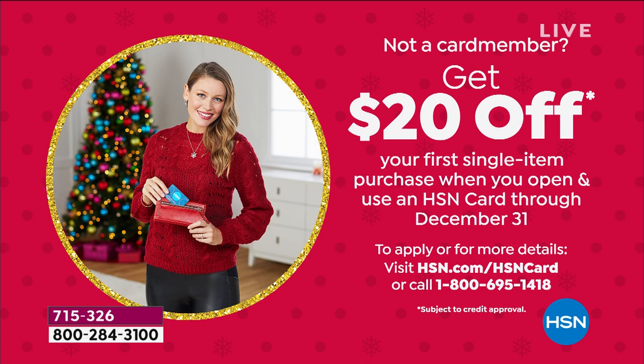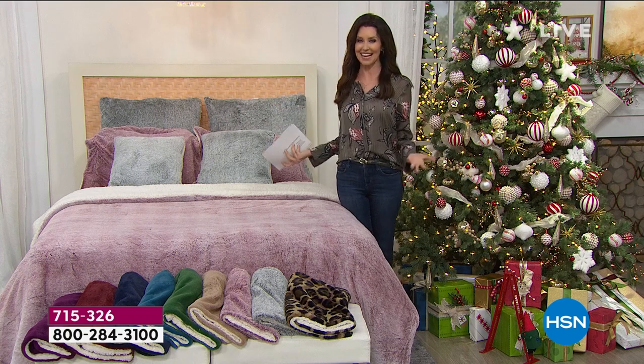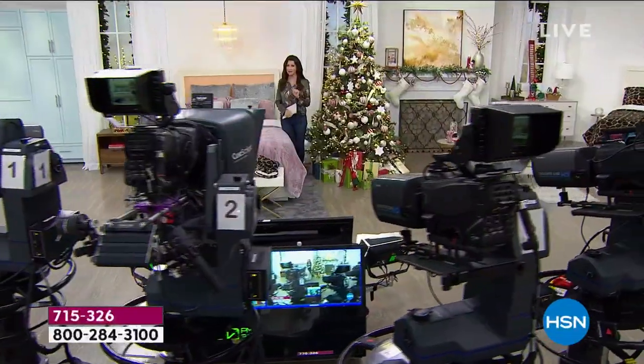Definitely take advantage — apply for that on the phone or on hsn.com. Now we've got Happy Place coming right up, a great way to be able to clean your laundry even better.